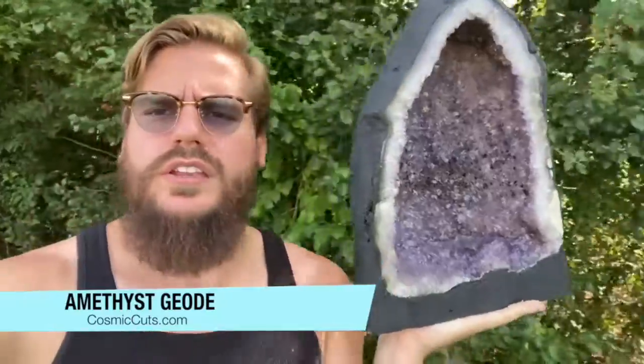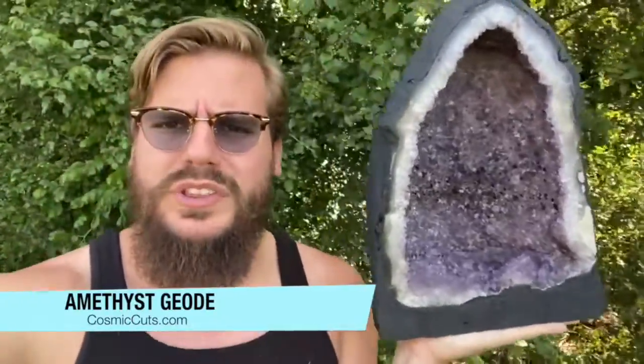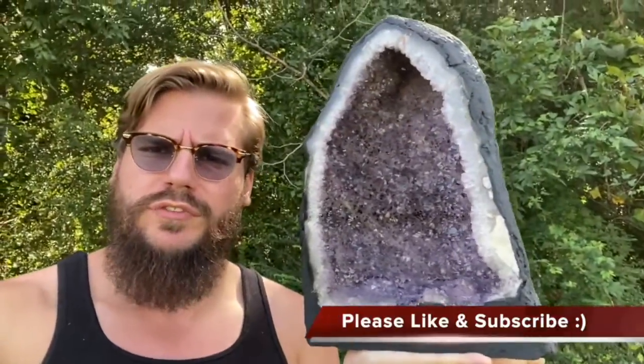Greetings, my friends. Michael Parrish with CosmicCuts.com here. And thank you, Mother Nature. We have so much to be grateful for today.